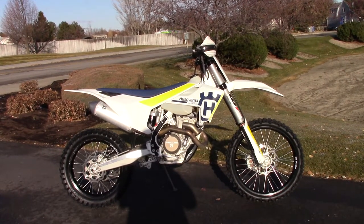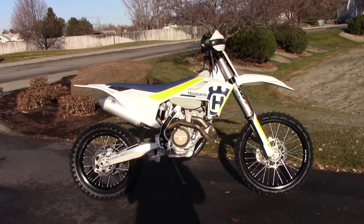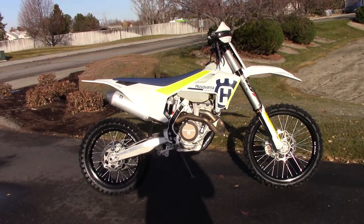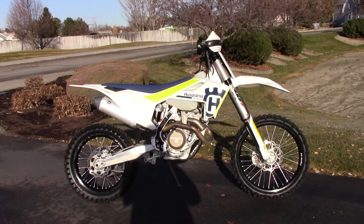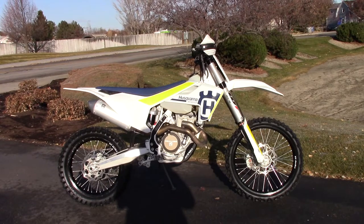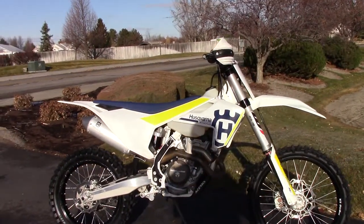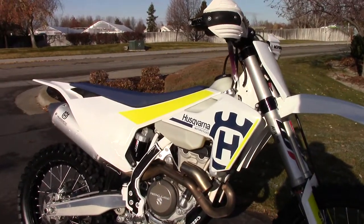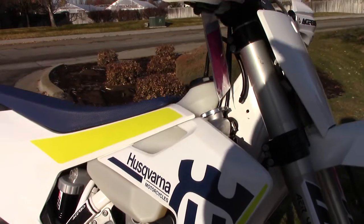What's going on? Nick here with Carl Cycle Sales in Boise, Idaho. Got a 2017 Husqvarna FX 350 — this is one of our pre-owned dirt bikes. Super clean, it's got some nice upgrades. As far as cosmetic condition, I'd say it's really good.